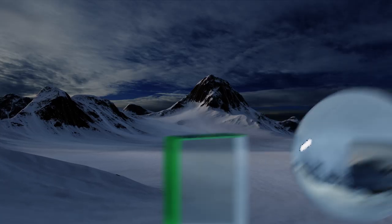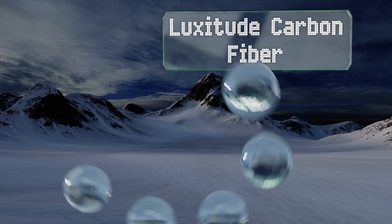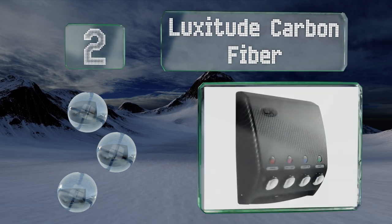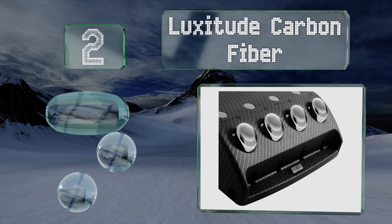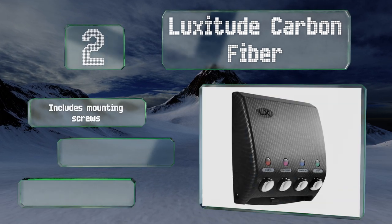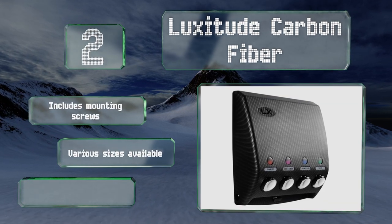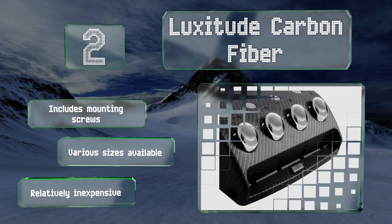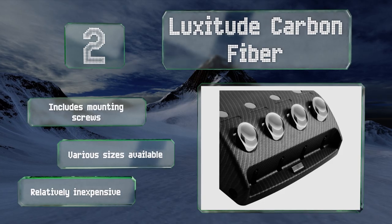At number two, with its sleek understated design, the Luxitude Carbon Fiber will blend in with most modern decor schemes. It's also plenty functional with eight handy labels for identifying everything such as shampoo, conditioner, and even baby oil. It includes mounting screws and is available in various sizes. It's relatively inexpensive too.